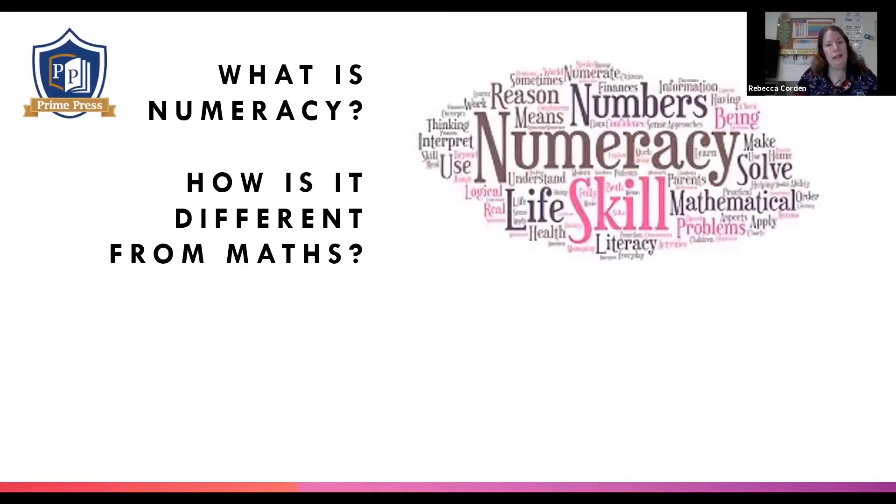So, what is numeracy and how is it different from maths? I thought to get everyone's brains working and wake everyone up this morning, perhaps you could pop some ideas in the chat box — how is it different from maths, or perhaps your understanding of numeracy?